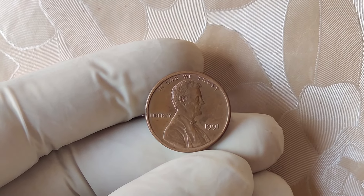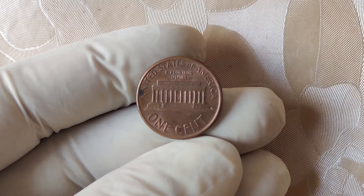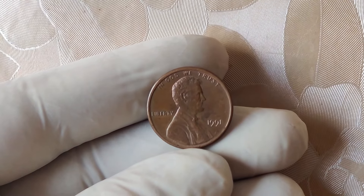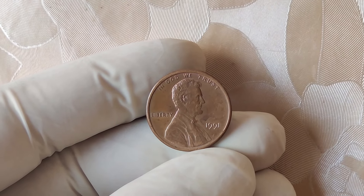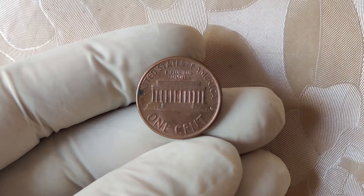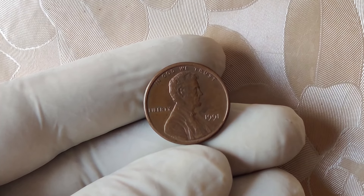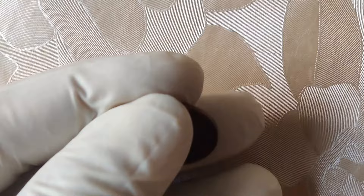Second, there's the demand from collectors — rare coins always attract attention, and passionate collectors are willing to pay top dollar for unique pieces. Lastly, condition matters: the better preserved the coin, the higher its value. A mint condition 1991 no mint mark penny can fetch millions, while one with wear and tear might still be worth thousands. Professionals use a grading system to determine exact value — a mint state grade indicates the coin is in nearly perfect condition, just as it was when it left the mint. This particular 1991 penny was found in nearly flawless condition, which is part of the reason it's worth $3 million today.